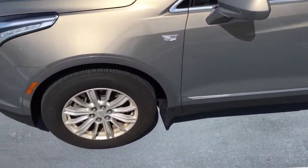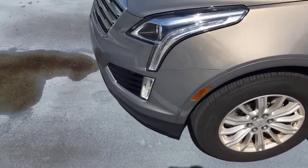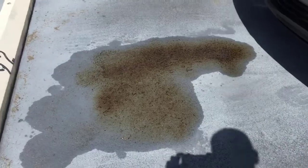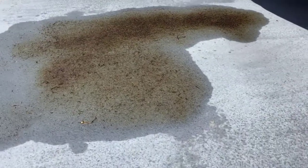This is a 2018 Cadillac XT5, and look what I found today when I pulled out from my parking spot. It's a personal parking space, so whatever this is, it's coming from this car.